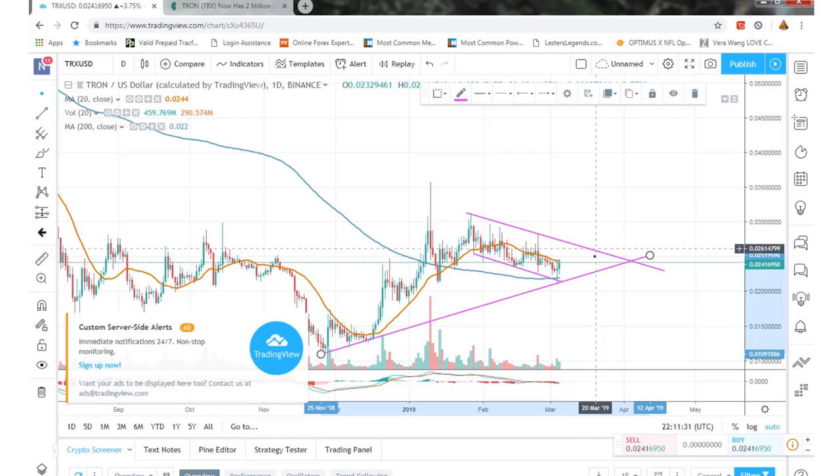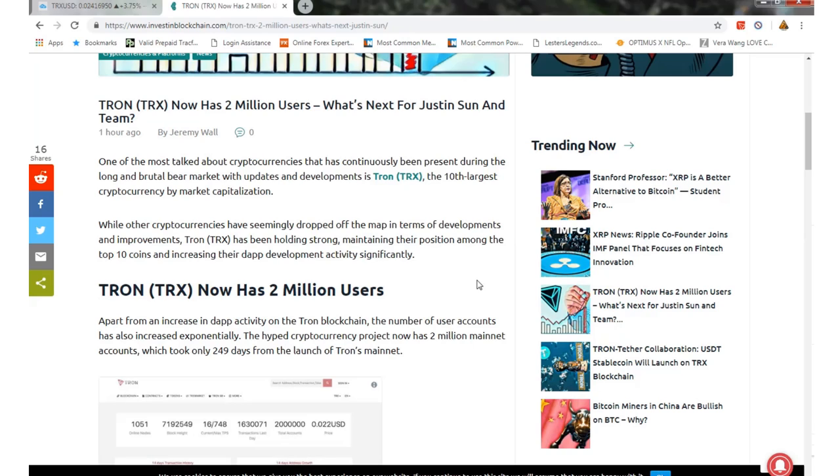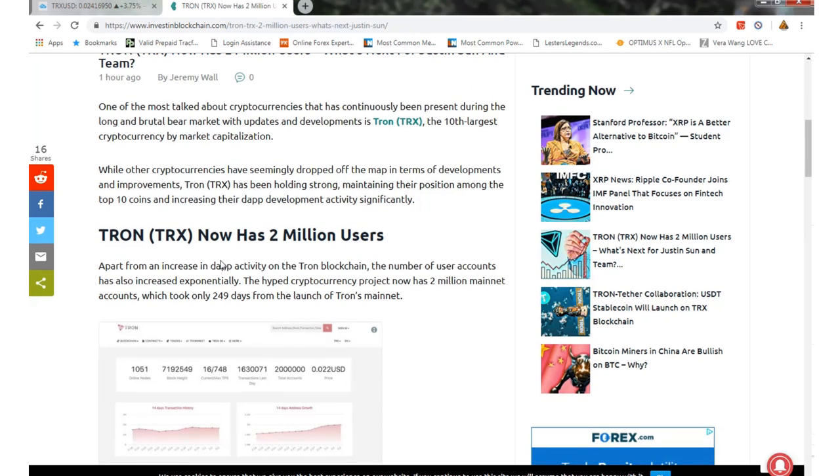As far as news today on Tron — Tron now has two million users, so what's next for Justin Sun and the team? Tron is one of the most talked-about cryptocurrencies that has continuously been present during the long and brutal bear market with updates and developments. It's the tenth largest cryptocurrency by market capitalization, and while other currencies have dropped off the map in development, Tron has been holding strong, maintaining its position among the top ten coins and increasing dApp development.